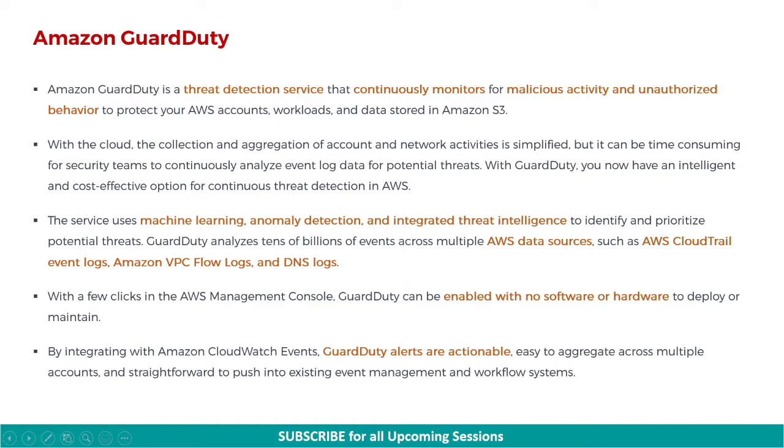The service uses machine learning, anomaly detection, and integrated threat intelligence to identify and prioritize potential threats. GuardDuty analyzes tens of billions of events across multiple AWS data sources, such as AWS CloudTrail event logs, Amazon VPC flow logs, and DNS logs. With a few clicks in the AWS Management Console, GuardDuty can be enabled with no software or hardware to deploy or maintain. By integrating with Amazon CloudWatch events, GuardDuty alerts are actionable, easy to aggregate across multiple accounts, and straightforward to push into existing event management and workflow systems.